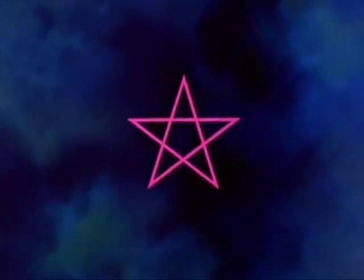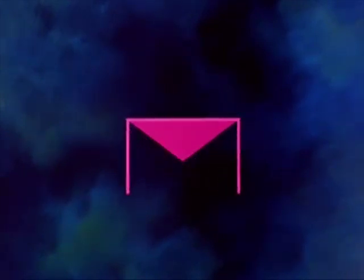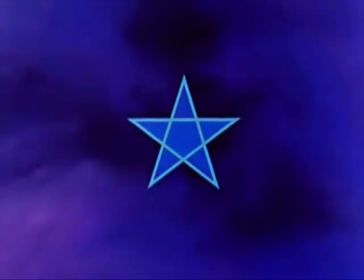But this is only the beginning. Hidden within the pentagram is a secret for creating a golden rectangle, which the Greeks admired for its beautiful proportions and magic qualities. The star contains the golden rectangle many times over.